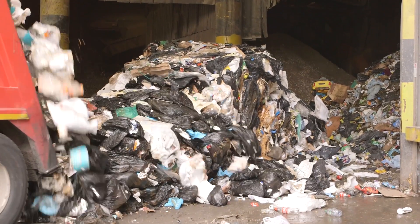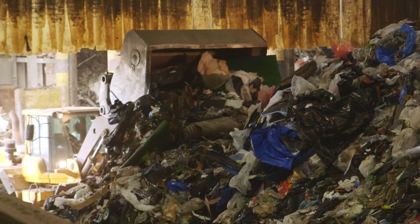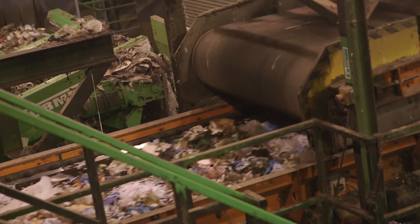At the clean road site we take in residual material that's not suitable for recycling and we separate out the metals and we also take out dirty paper and plastic. The dirty paper and plastic fraction is used in our SRF process.